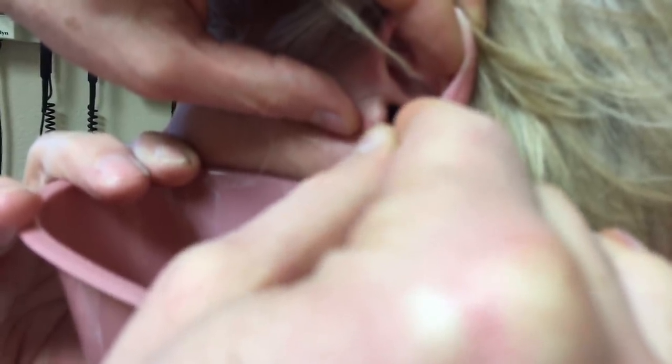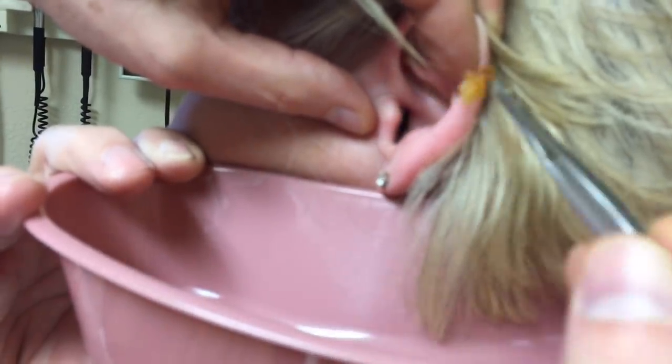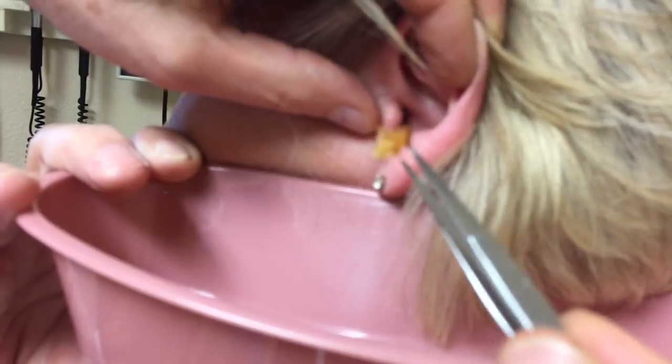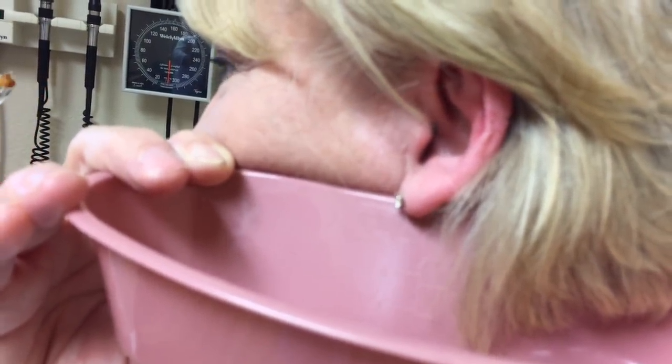And I was able to, with sequential going in and pulling a little bit, tease out the whole piece all in one unit. And of course when I showed it to the patient, she was rather impressed by it.